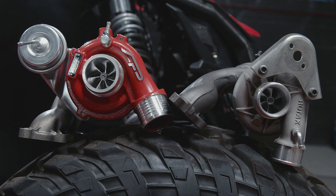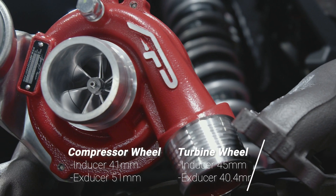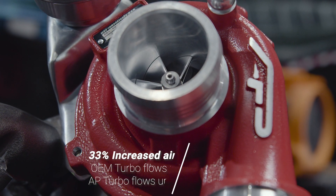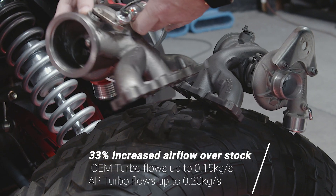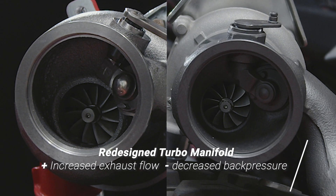All right, here we have the two turbos. We've got the new Agency Power turbocharger here and the original turbo here. The new Agency Power turbocharger is not only larger than the factory one, it's way better to do this compared to a standard wheel or compressor cover. Why? Because you don't have the back pressure from the exhaust side. Turbocharged vehicles need high flow exhaust and you can see the big difference between these two systems.